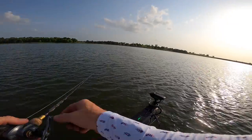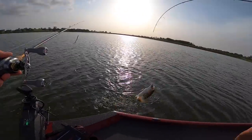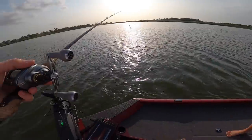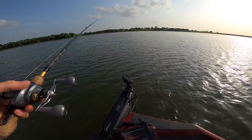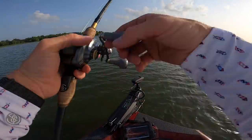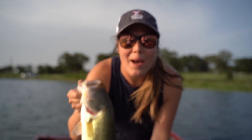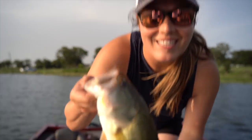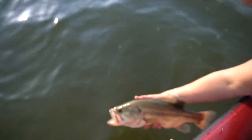Got one! Nice - first one on the property. We found a couple on live scope. First one of the night ended up finding them on that moving bait. I just lost one - the saucy swimmer with the underspin got his tail, so I'll have to change it out. Not a bad fish at all. Let's get him in the water - first fish of Austin.